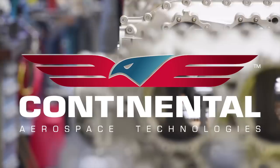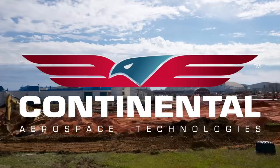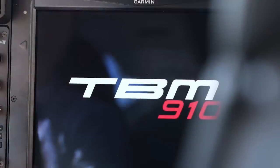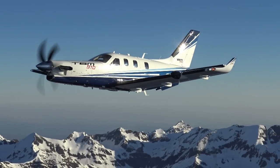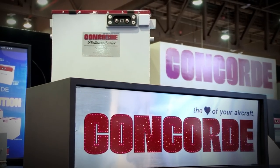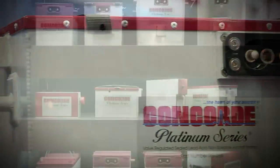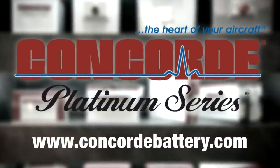We are Continental Aerospace Technologies, and we stand behind you. A high-performance battery with the advantages of being pre-tested and fully charged at the factory — find out more about Concord's entire line of batteries at www.concordbattery.com. Concord: the heart of your aircraft.